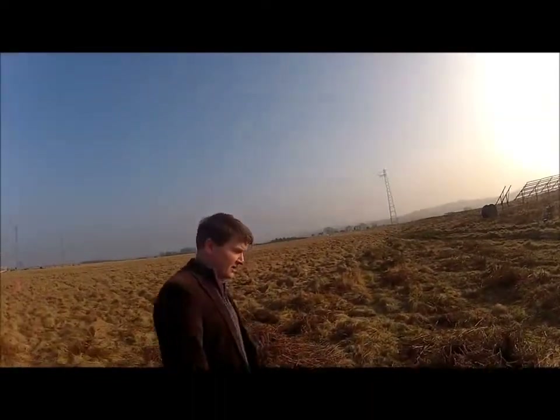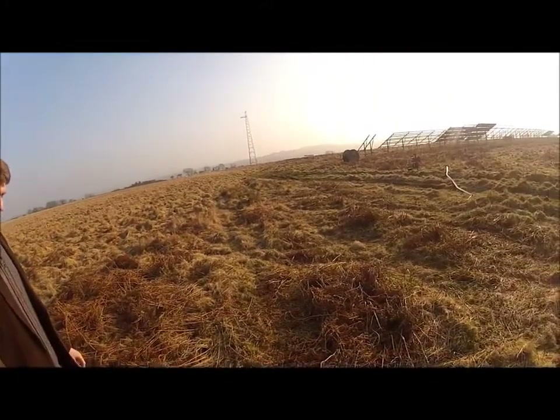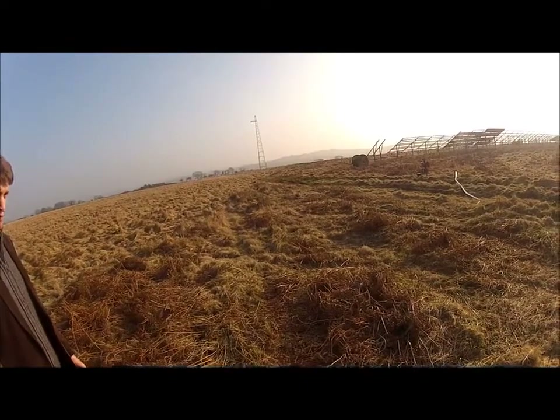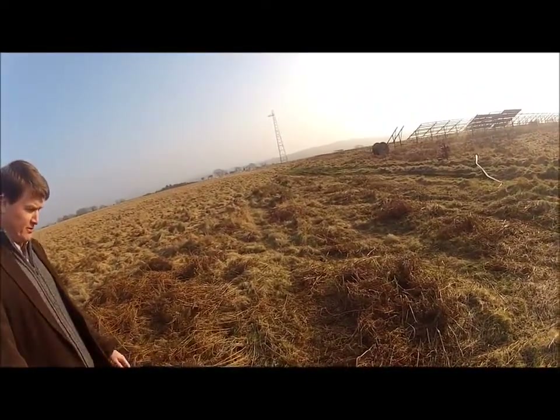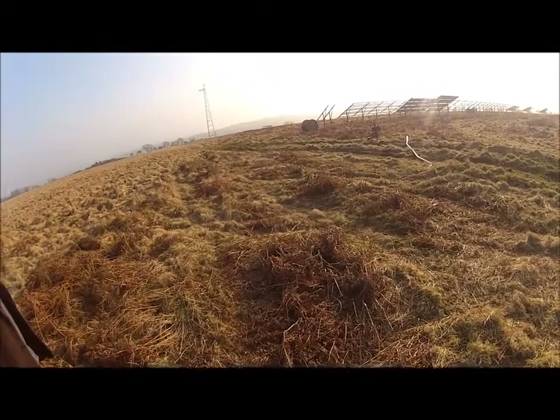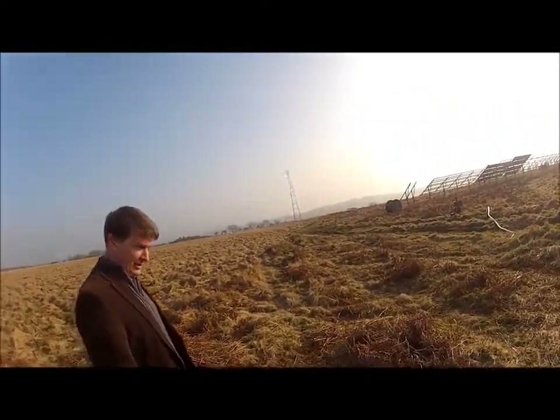The site has some issues in terms of bracken — you can see a stand here. Without management, this bracken stand will just increase in size. It spreads through its roots, so that's an issue we've got to deal with as part of the management plan with Natural England's agreement.